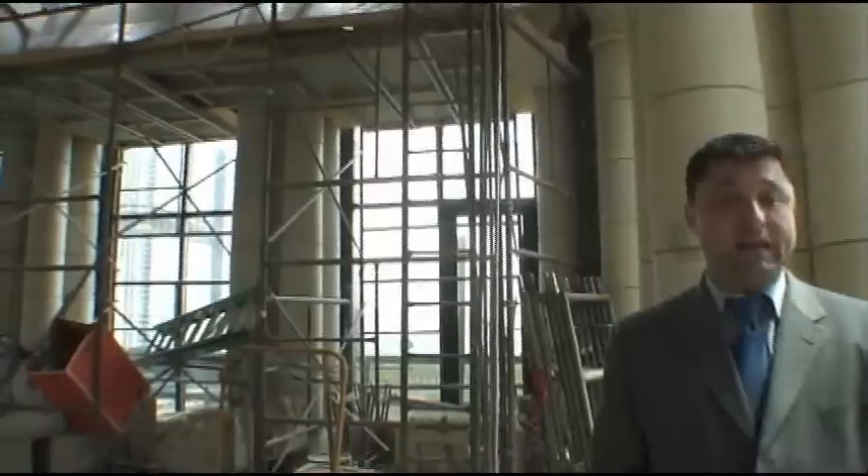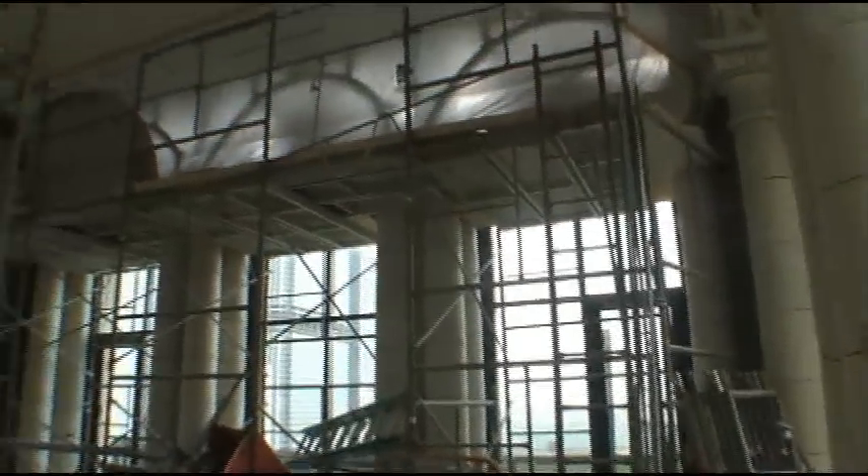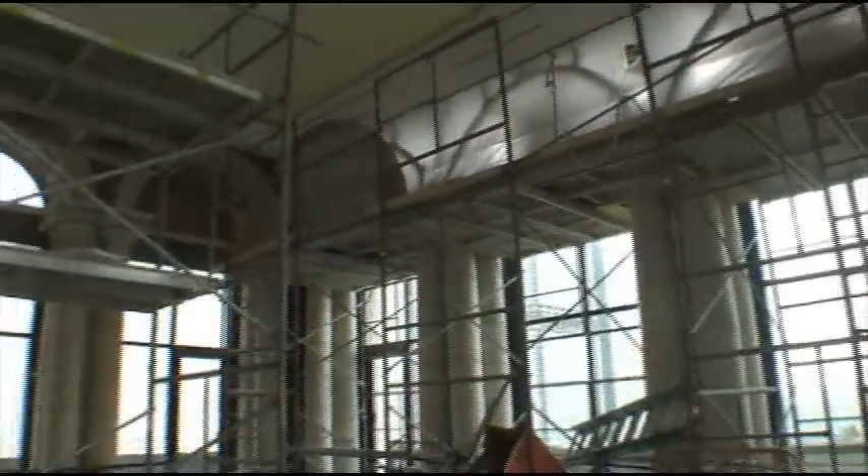We wanted to start the tour of 6 North Michigan up in unit 1901. This is basically a four-story, 5,500 square foot penthouse unit. The building was built in 1898 by Montgomery Ward — this was the original Montgomery Ward headquarters.